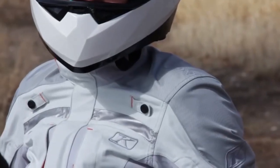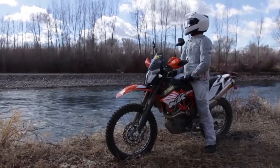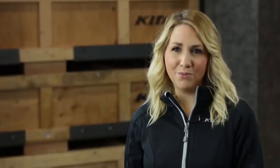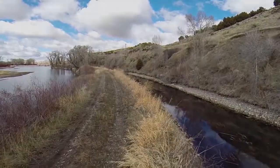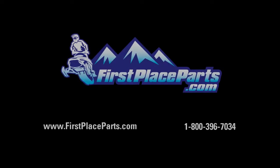Durability, protection, and unrivaled design. The Altitude jacket and pant is made for the woman rider with the demand for higher quality.